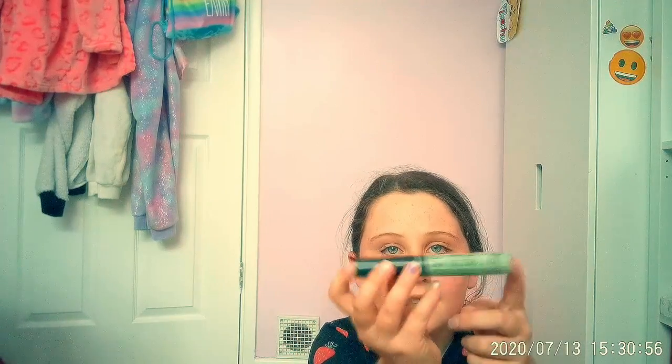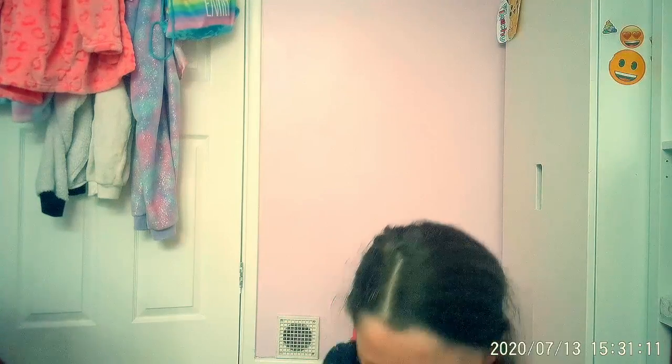We've got an eyebrow pencil — it's double-sided, one side brown and one side black. Then there's my green concealer, which I probably won't use. My friend said it's not concealer but it actually is — it says so on the packaging.